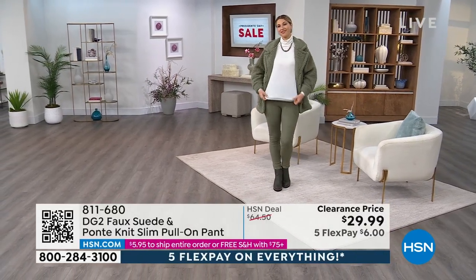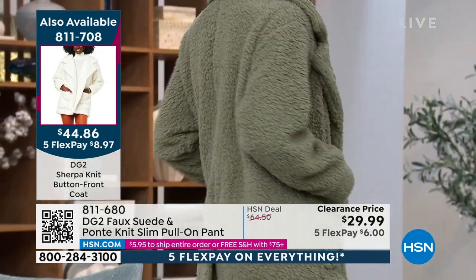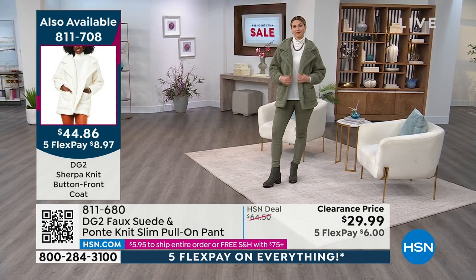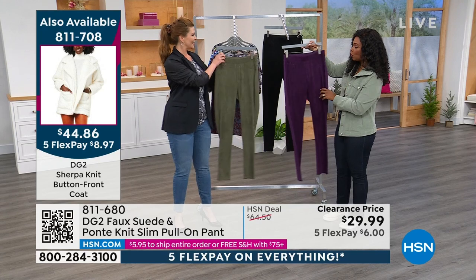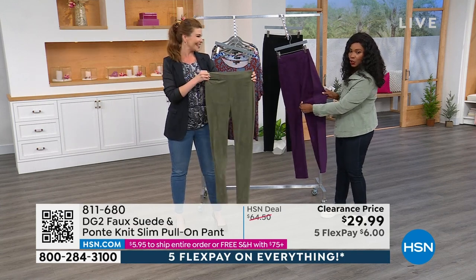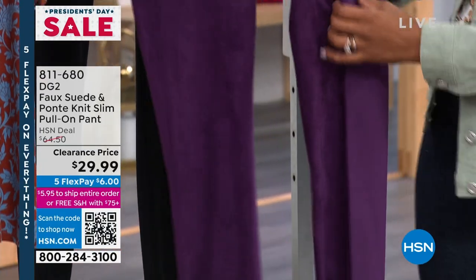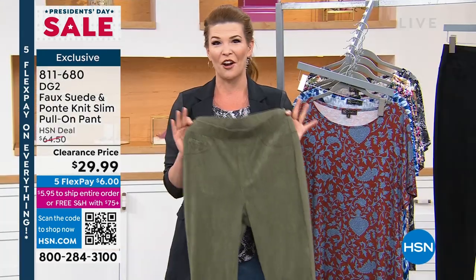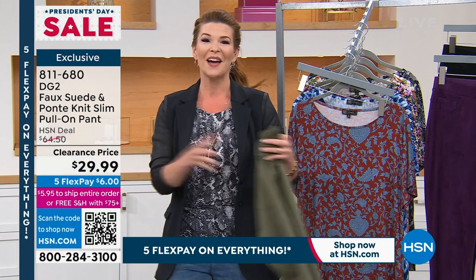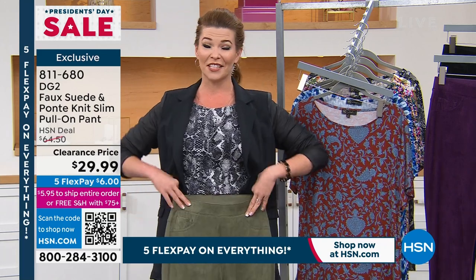The turtleneck Erin's wearing is also on clearance. The jacket item number is 811-708 — 50% off — only in ivory or olive. The faux suede on front and ponte on the back is a beautiful marriage of two fabrics. This has been my pant of the whole season since we launched in November. I already have the black and the olive — I love pairing olive with black tops. I have bigger hips and I always look for easy pull-on styles because I like feeling flat in the front.